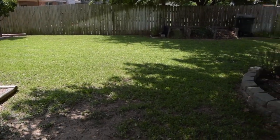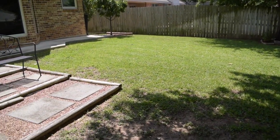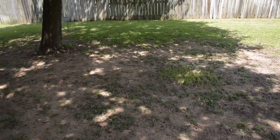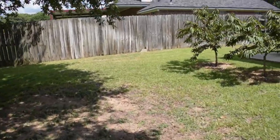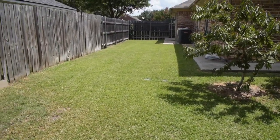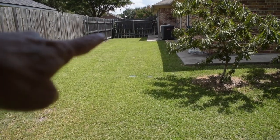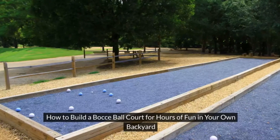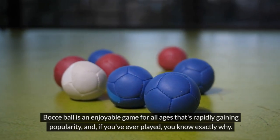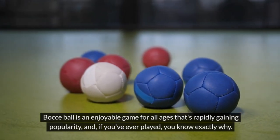Welcome, folks. I just got through mowing the lawn — take a look. Yeah, it actually turned out okay. I'm getting used to that lawnmower. There's not a whole lot of lawn going around underneath this tree, and a lot of reasons for that. But take a look over here real quick. What do you think? Should I put a bocce ball court right here? How to build a bocce ball court for hours of fun in your own backyard — bocce ball is an enjoyable game for all ages that's rapidly gaining popularity.